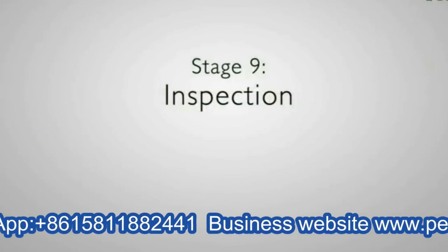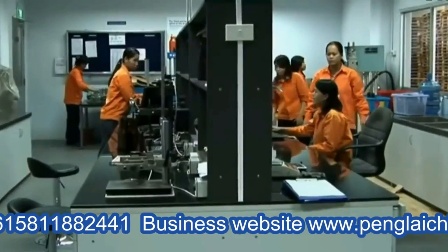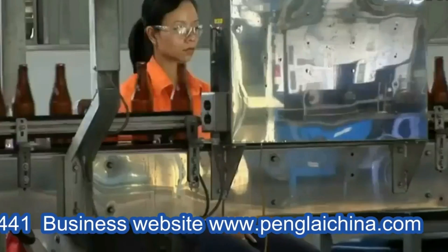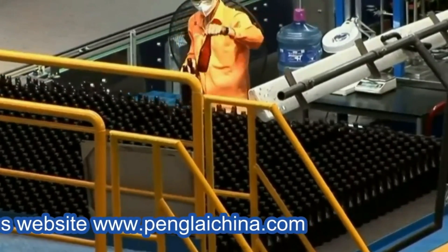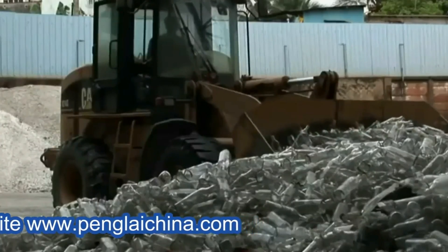Stage nine: inspection. Before packaging, each glass container undergoes a rigorous inspection process to ensure the highest quality. It is inspected at multiple stages of the production process. Bottles that do not meet OIPJC's stringent design specifications are rejected and recycled as cullet.